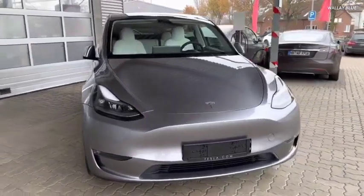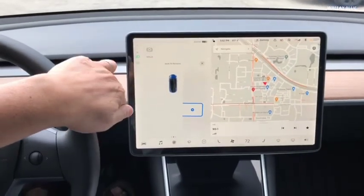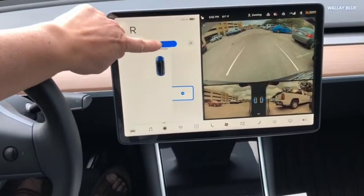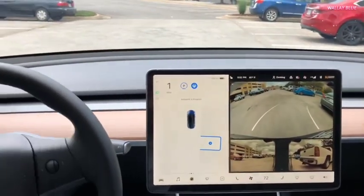Tesla is one of the automakers that do not offer Apple CarPlay and Android Auto connected to their infotainment system. Yet they have been excelling in sales, despite customers requesting these software features to be added to their updates.